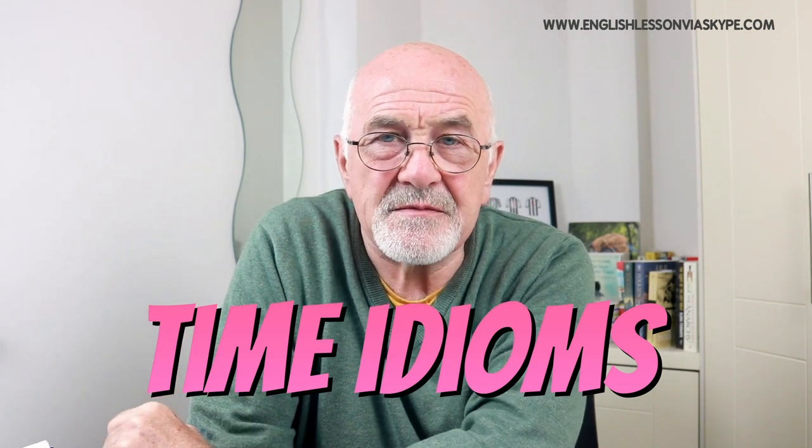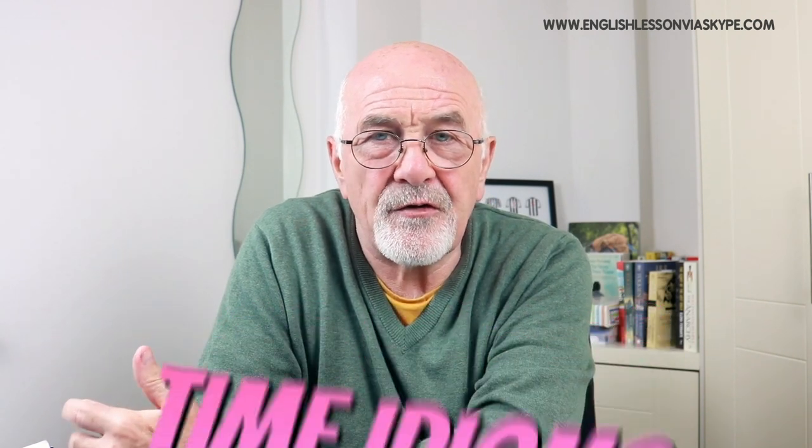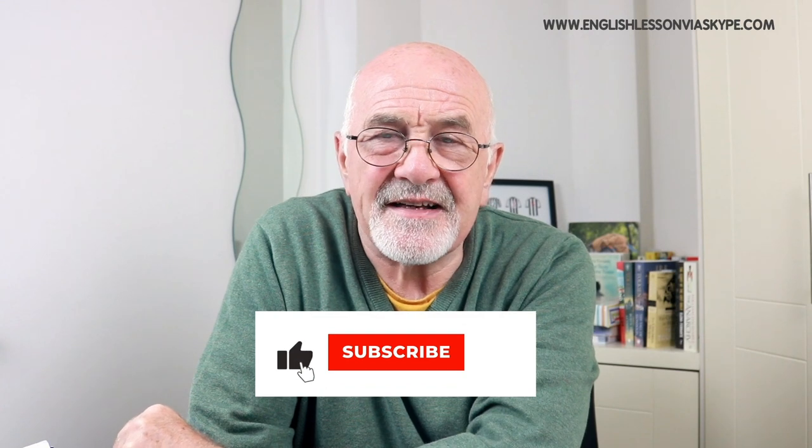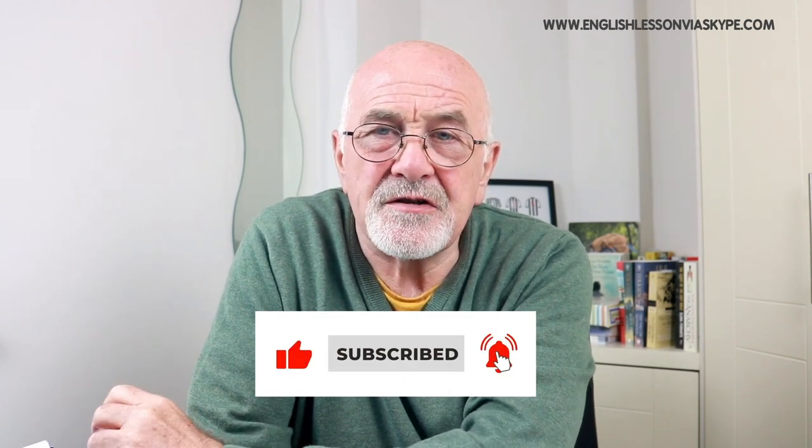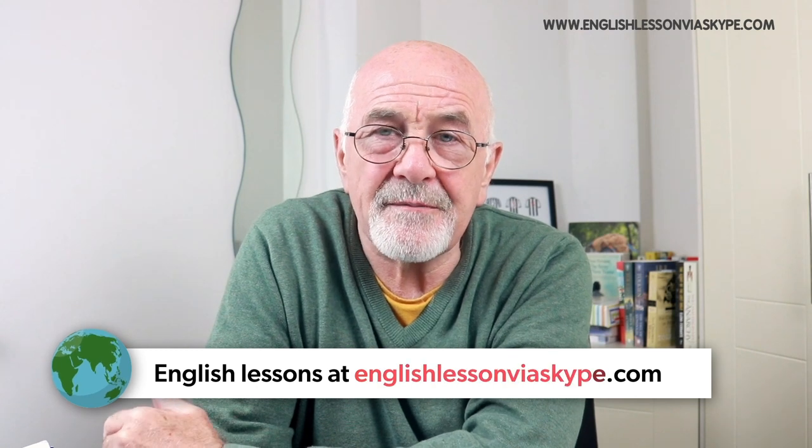I'm going to go through the idioms I've picked out and selected. I'll go through them and then I'll give you an example. Please remember to subscribe to the channel, and you can also listen to my podcast in whichever format you wish. At the end I'm going to give you my contact details. So let's get cracking. As we're talking about idioms with time, let's not waste any time and let's move on.